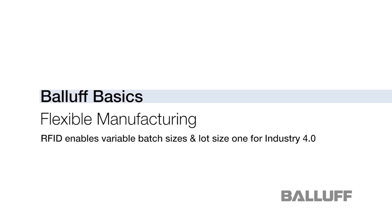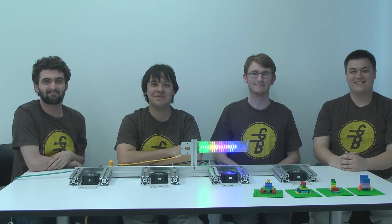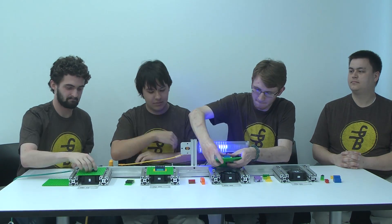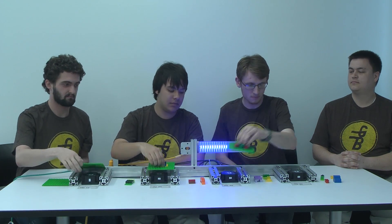Flexible manufacturing is a key component of Industry 4.0. It is the pursuit of variable batch sizes and lot size 1 in assembly processes.